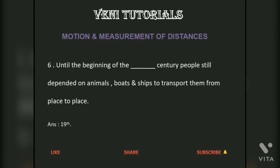Until the beginning of the twentieth century, people still depended on animals, boats, and ships to transport them from place to place.